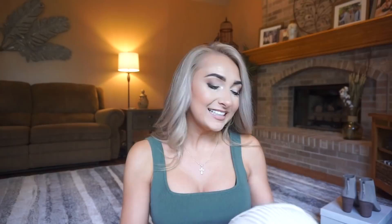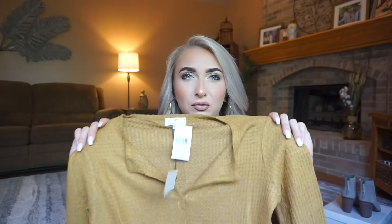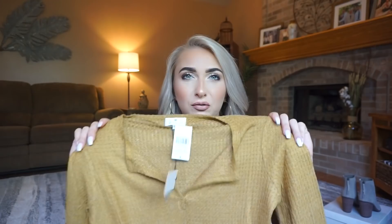Next up are thermals — definitely fall and winter pieces. I bought one last year and wish I had bought more. These are the Socialite long-sleeve thermal Henley tops. The original price is $38, on sale for $34.90. I got two colors. The first is called tobacco — a really pretty almost mustardy yellow but with more brown-green undertones. These are great in fall and winter; they're cute Henleys that fit really well and are very flattering.